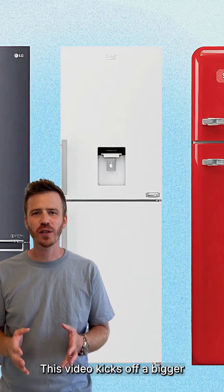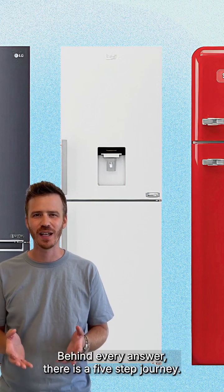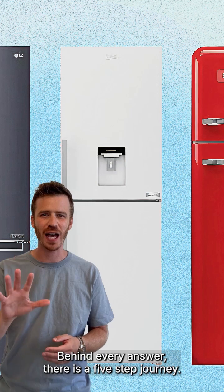This video kicks off a bigger conversation about how LLMs actually think when deciding what to recommend. Behind every answer, there is a five-step journey.